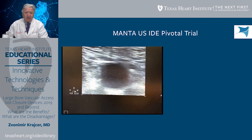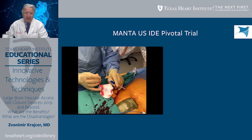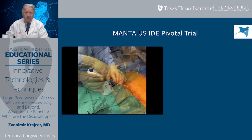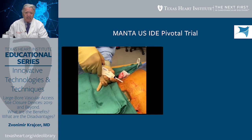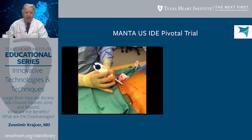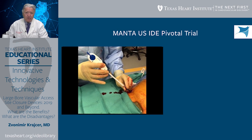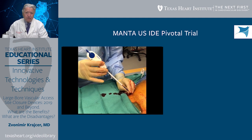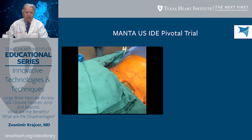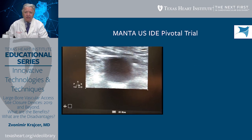Here is one of the cases performed using the Manta device. Ultrasound access is preferential — I believe mandatory. We have a marking that tells us exactly where to deploy the device. The device is deployed by pulling the lever, then pulling the device back to approximate the toggle close to the anterior arterial wall, then advancing the pusher to advance the collagen and stainless steel lock to the arteriotomy. As you can see, we have complete hemostasis, even in a patient that is fully anticoagulated.